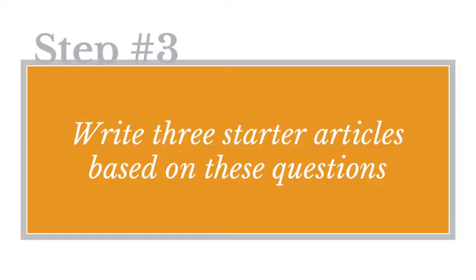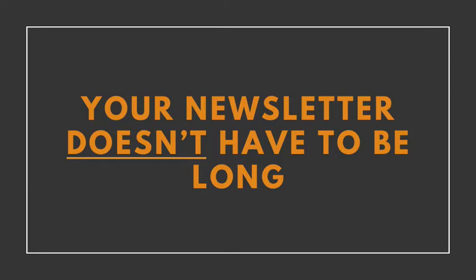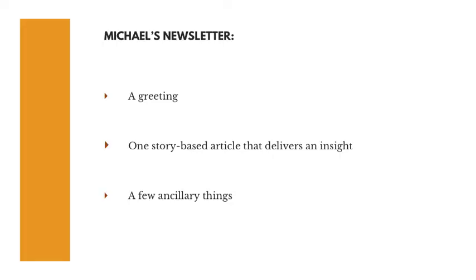Step number three: write three starter articles based on three of those questions. Your article doesn't have to be long — shorter is better. Write just what you need to give your readers something they'll want to read. Michael's standard approach is to start the newsletter with a greeting to make a human connection, then follow that with a story-based article that delivers some sort of insight. Newsletters with multiple articles, sidebars, and tips can be daunting to produce and read, so shorter and simpler is going to be better.